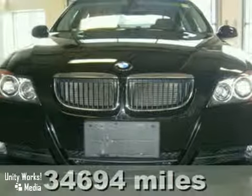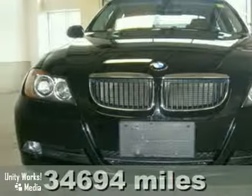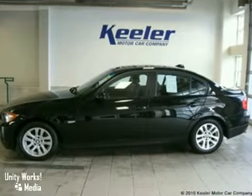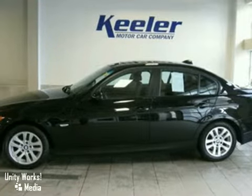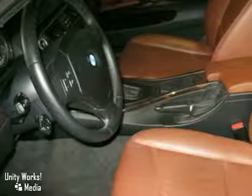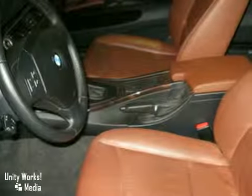Keeler BMW is pleased to present this 2007 BMW 328XI with all-wheel drive and an automatic transmission. This four-door sedan has a jet black exterior, a brown terra-dakota leather interior with dark burl walnut wood trim and low miles.